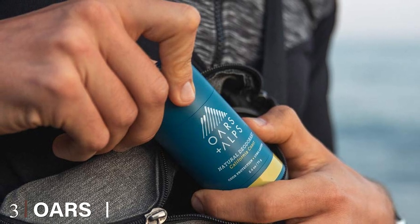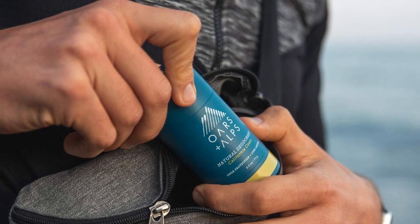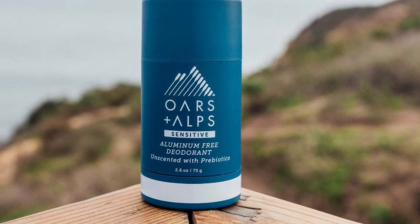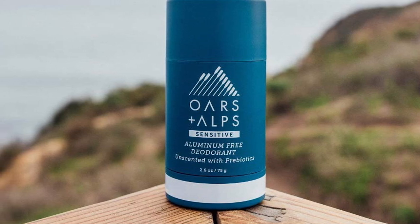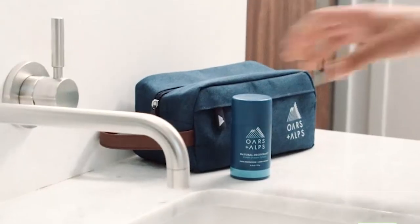The number three position is held by Oars + Alps Aluminum Free Deodorant. If your armpits react negatively to baking soda, this is one of the best natural deodorants for sensitive skin. Rather than baking soda, which can cause skin irritations for some people, this formula relies on cornstarch to soak up sweat and keep you dry. It also has aloe, palm, and alpine caribou moss. Reviewers noted that it glides on clearly without feeling chalky, and it smells great too.